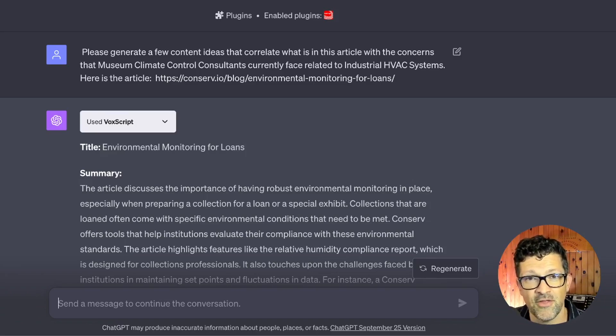I vetted those articles by using different SEO tools and found a couple getting good backlinks and good shares. This one in particular was about environmental monitoring for loans — when museums loan a piece of artwork to another museum, they want to make sure that other museum has a good climate control system. And I learned all of this in less than an hour; this would have taken me many days previously. Finding this particular article, I thought really resonated. It was from a competitor — somebody selling these industrial HVAC systems to museums and to these different consultants.